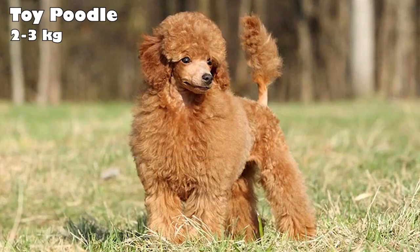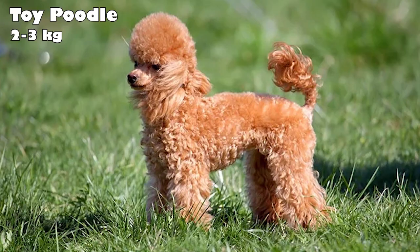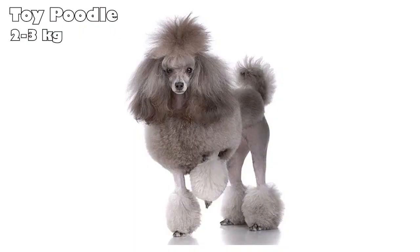Toy Poodle. While poodles are the national dog of France, the breed originated as a duck hunter in Germany. In the early 20th century, the standard poodle was bred down to the miniature. Toy Poodles today are exceptionally smart and excel in all kinds of dog sports and other activities. The breed's coat is nearly hypoallergenic, but requires regular grooming maintenance.